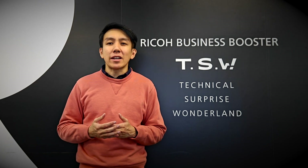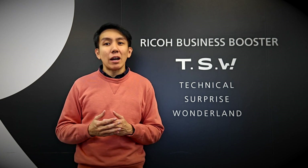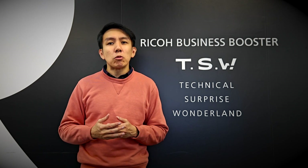Hi, this is Alex and today I'm here at Ricoh's Technical Surprise Wonderland, which is located in Ebina, Japan. Here you'll find all of Ricoh's latest technologies and a few surprises that you won't find anywhere else. Note though that some of these are not currently available to the public, but who knows, maybe one day they will be. So let's go check them out.